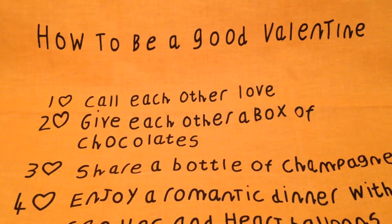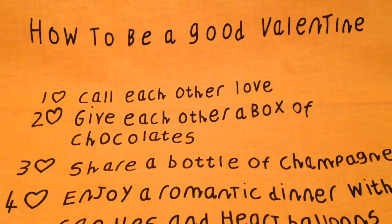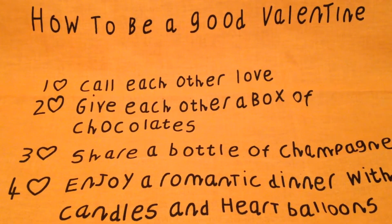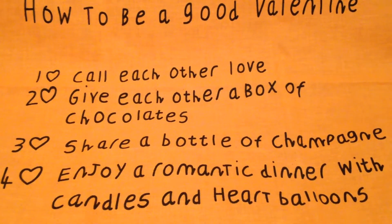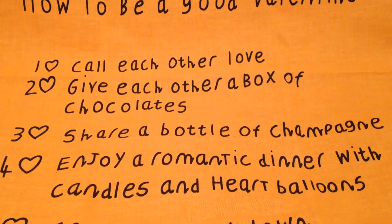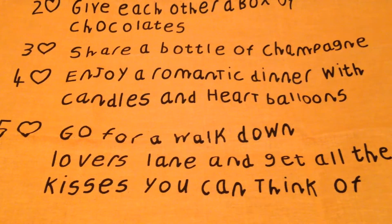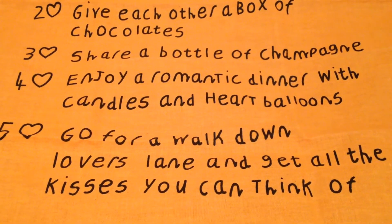The knot wrap lists five things on how to be a good valentine: one, call each other; two, give each other a box of chocolates; three, share a bottle of champagne; four, enjoy a romantic dinner with candles and heart balloons; and five, go for a walk down Lover's Lane and get all the kisses you can think of.